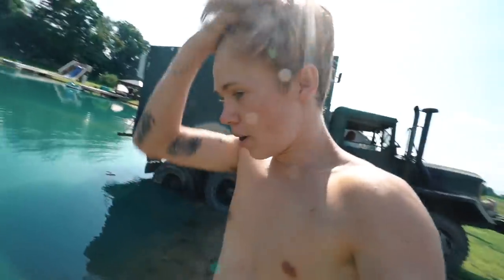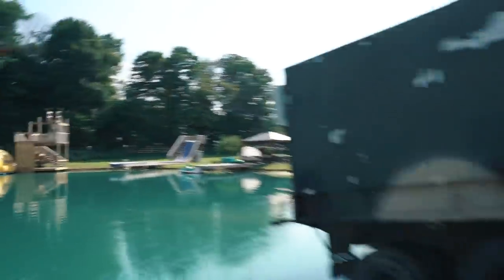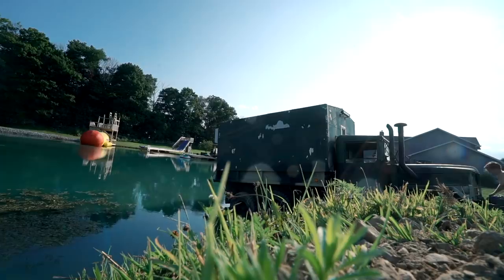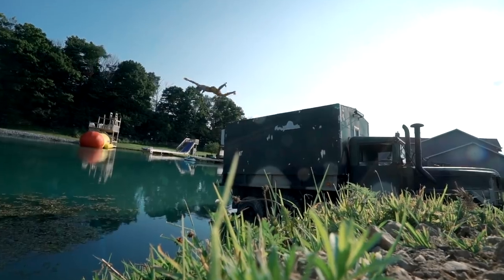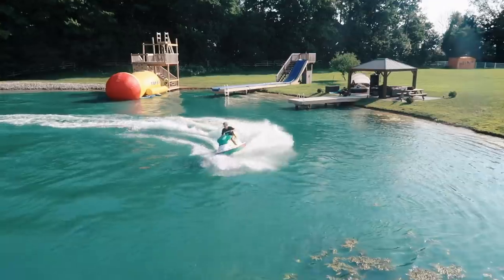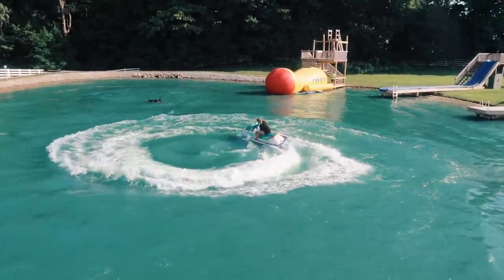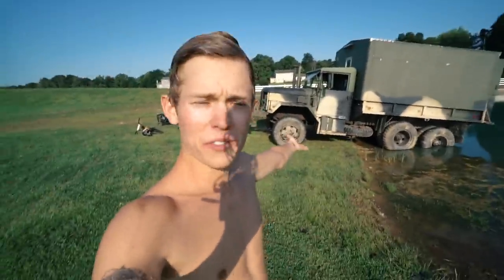Since we don't have a man-made cliff jumping thing anywhere, we decided to put the new army truck on the long side of the pond. That's sweet! Who would have thought that army truck was so perfect for cliff jumping?